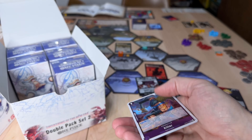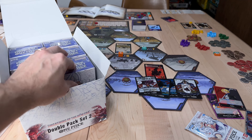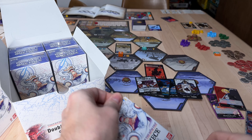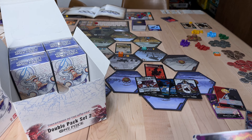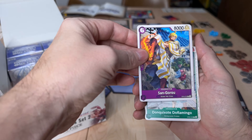Two double rares. Getting a lot of double rare packs. Not feeling good about this — we're halfway through. And we've only gotten one, two super rare cards. That's it.